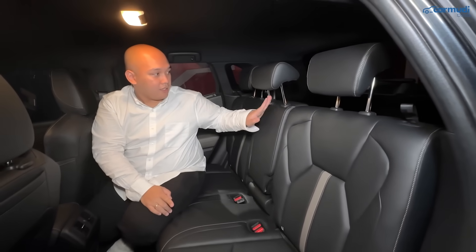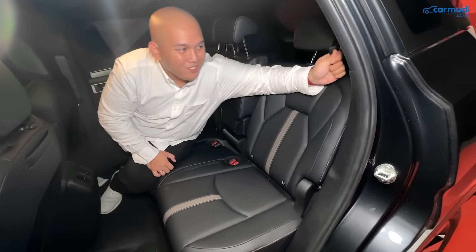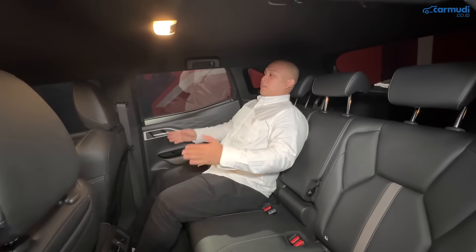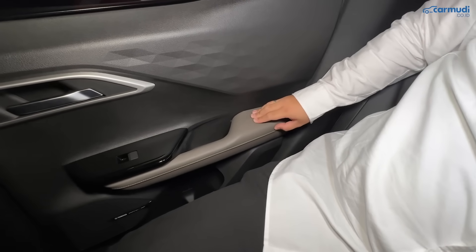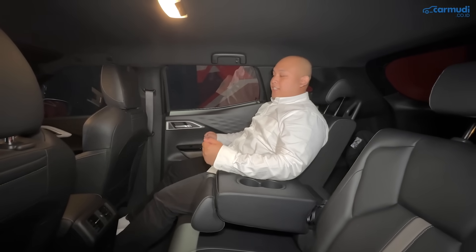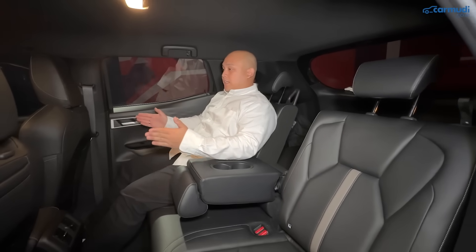Yang keren, jok belakang bisa direbahkan secara fleksibel hingga 8 posisi berbeda, dari 17 derajat sampai 33 derajat — fitur yang masih sangat jarang di kelas compact SUV. Sandaran tangan di pintu dilapisi kulit seperti depan. Bagian tengah bisa dijadikan armrest penuh, menghasilkan feel seperti semi captain seat. Mitsubishi juga mengklaim shoulder room X-Force paling lebar di kelasnya.